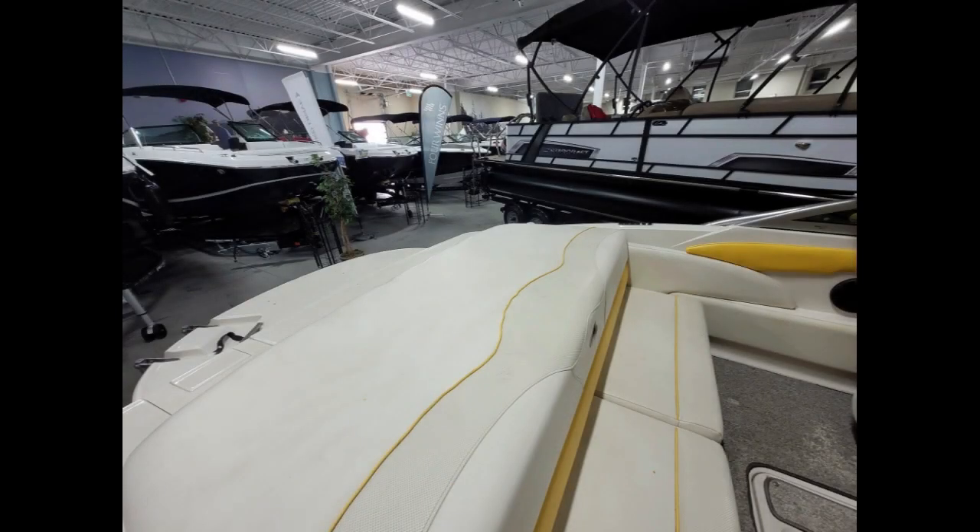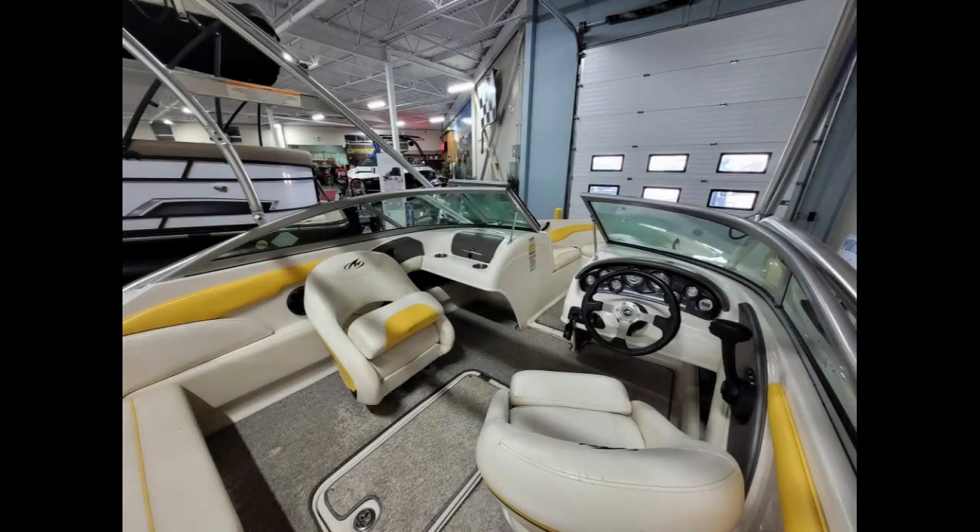Boasting a spacious bow and cockpit for friends to lounge about or catch some sun, laying down on the back sun pad while you hang out at the sandbar.